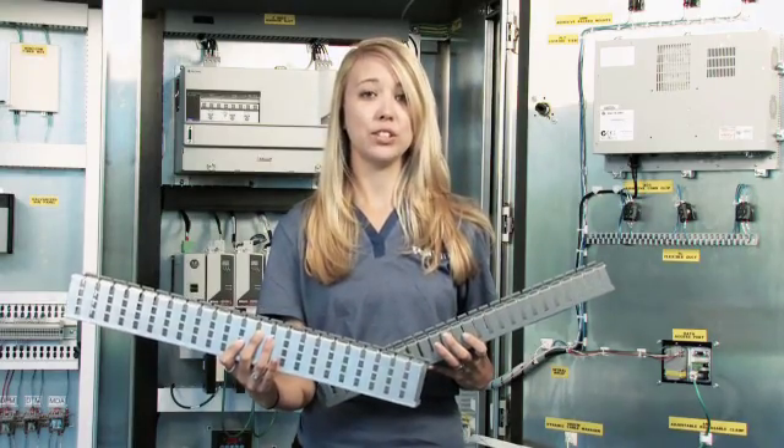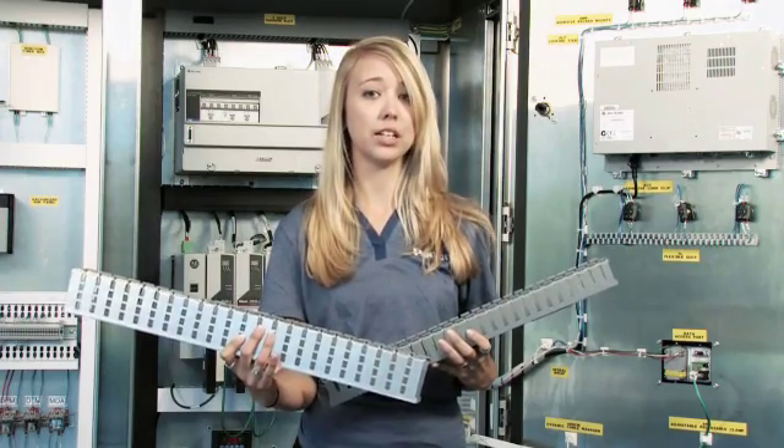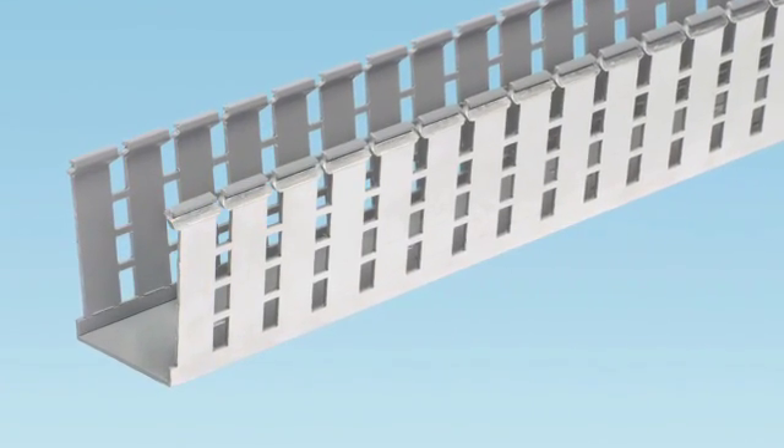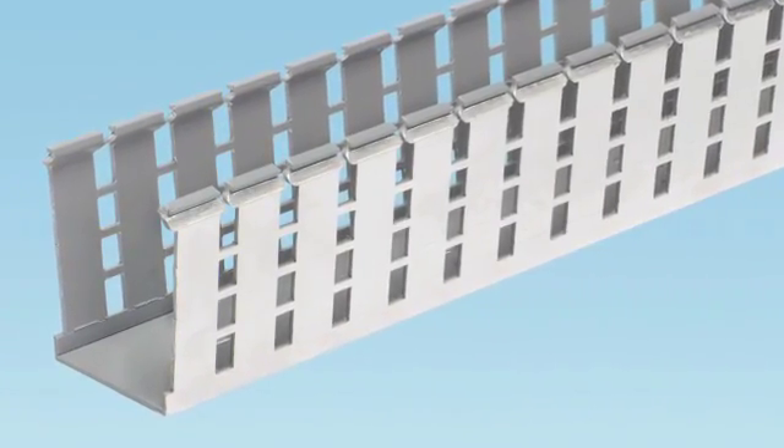EMI noise, if not considered during panel design, can wreak havoc on lower cables causing data loss in network cables. The advantage brought by shielded duct is the ability to manage EMI noise without using the conventional six-inch air gap spacing between cables, wires, and logic components.